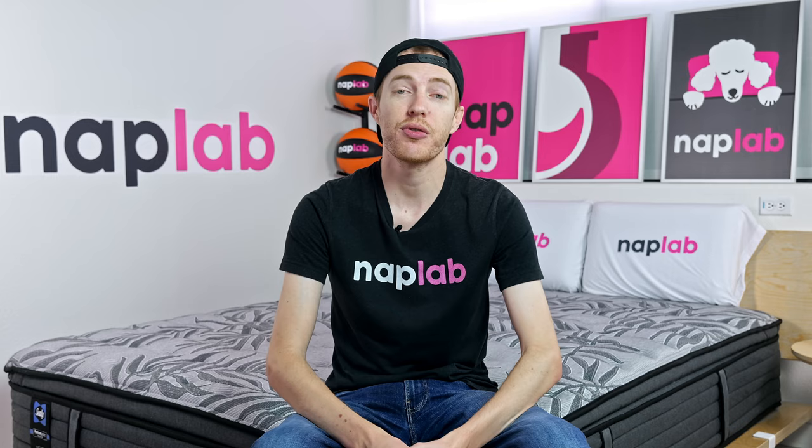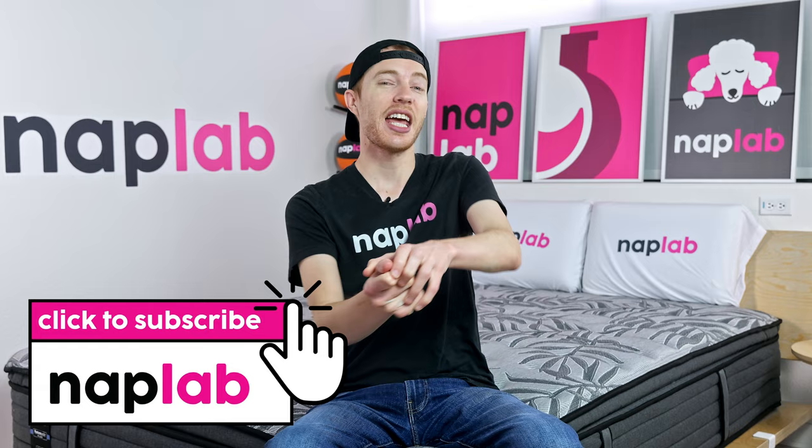That's it for this video. If you have any comments or questions, please drop them down below. If you're interested in buying the Sealy, we've got a link in the description. For more from NapLab, be sure to get subscribed, ring that bell, and visit us over at naplab.com. As always, thank you so much for watching.